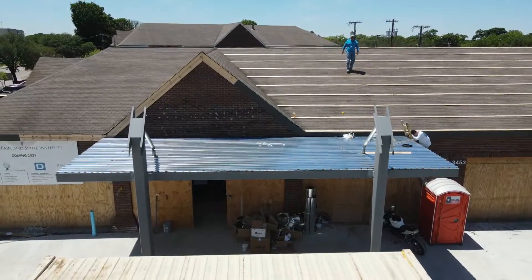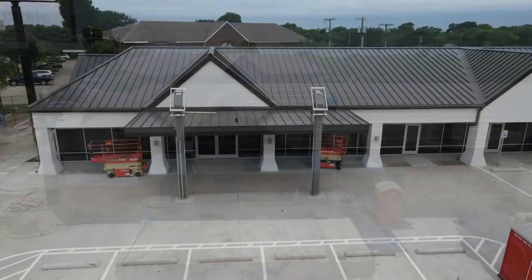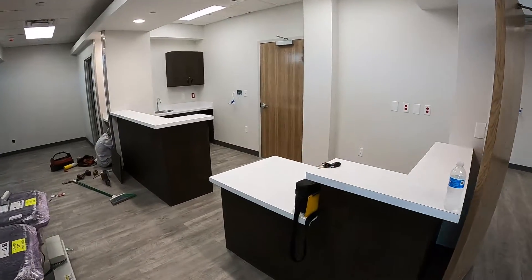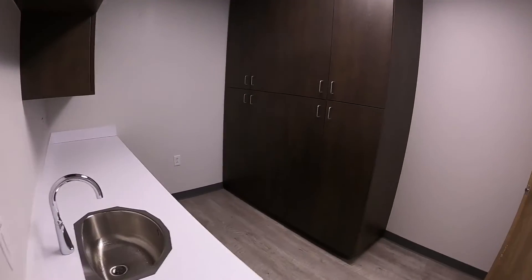Hey everybody, David with Durkin here. Today we are at our Dallas Payne Center project, which is starting to wrap up — getting down to final finishes and getting ready to turn it over to the client. I'm gonna introduce you to Shawn. Shawn's our construction lead here. Shawn, give us a quick synopsis of the project.